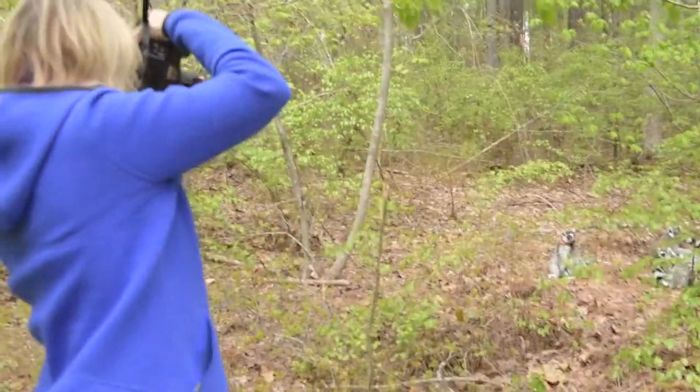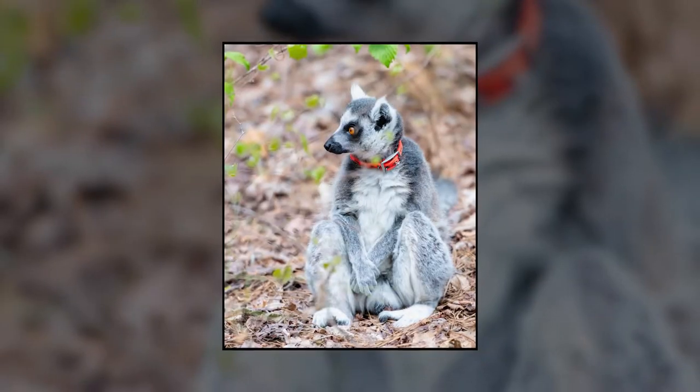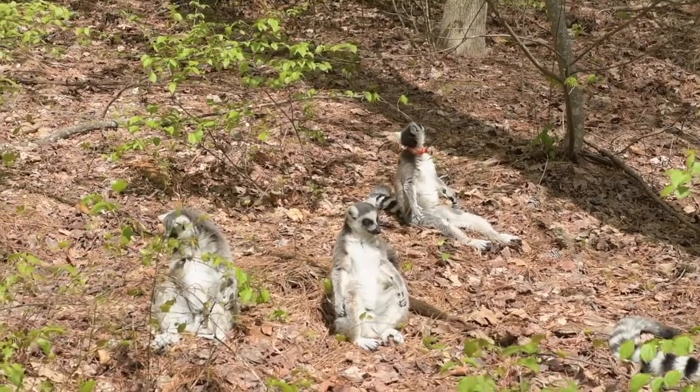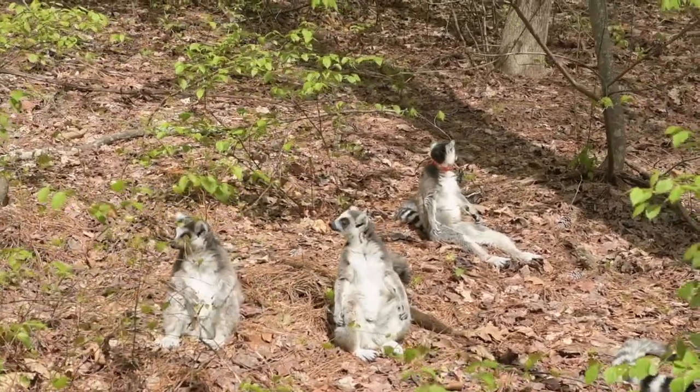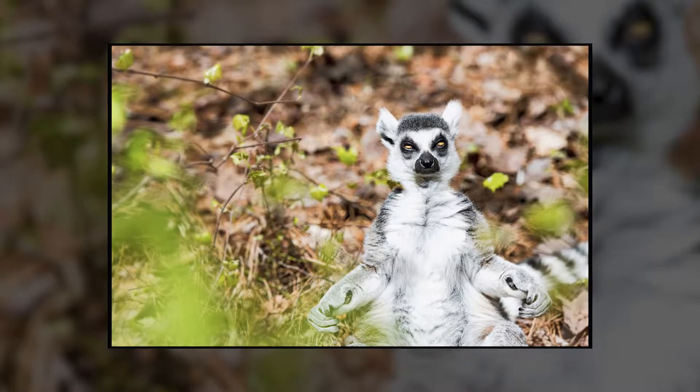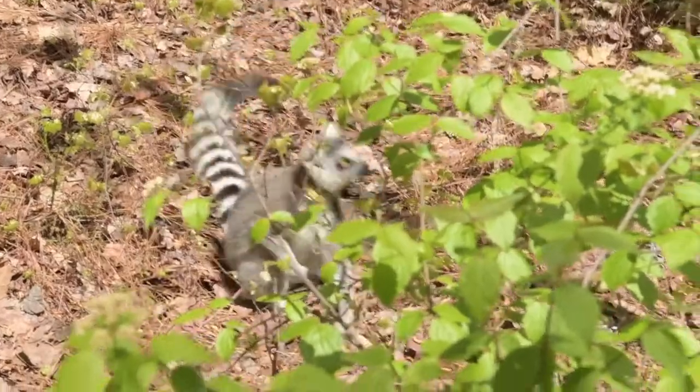Look at this guy with his paws crossed. When it gets nice and sunny out, ring-tails do a very unique behavior among animals — we call it lemur yoga. They'll sit back and put their arms out, almost on their knees, and do a little sun-worshipping pose.